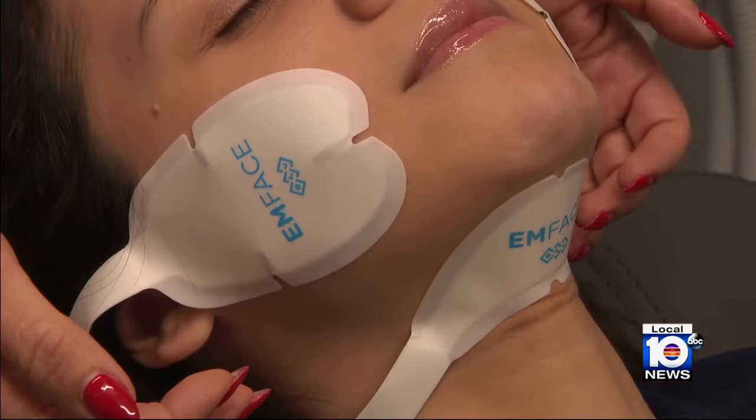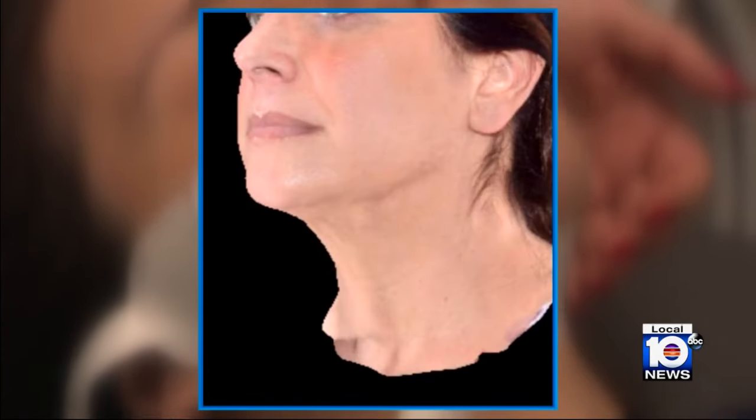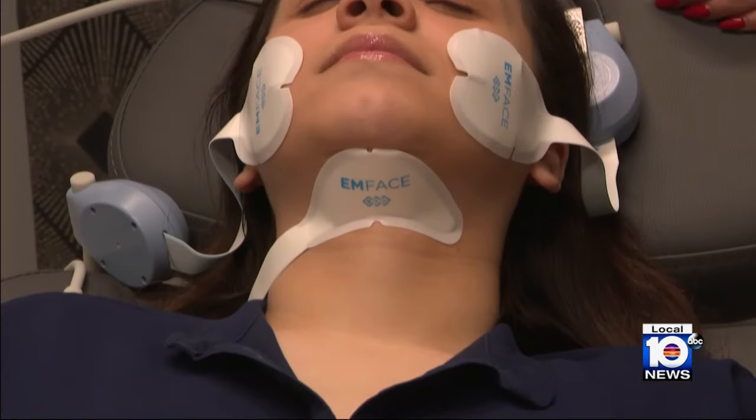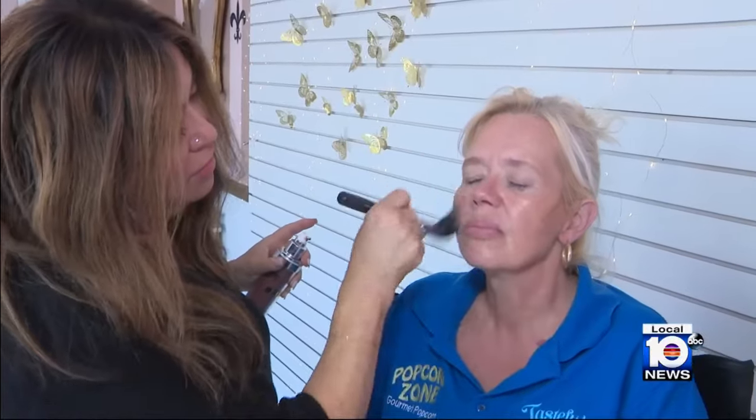And that includes the neck. This submental area we can get to non-invasively, so it's a win-win. The protocol typically requires a minimum of four sessions, but after just one treatment, Victoria herself says she already sees a difference. This procedure does it all with no downtime — I can't think of anything better.